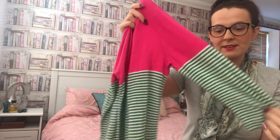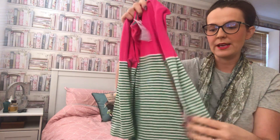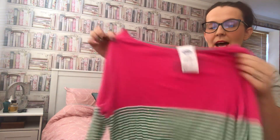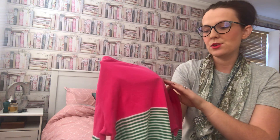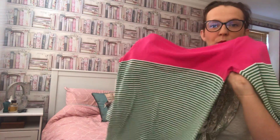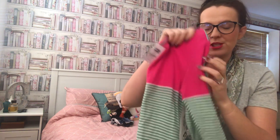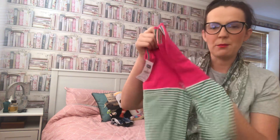I absolutely love Jewels as a brand, so I was more than happy to find this. It's a fuchsia pink top with green and cream stripes and three-quarter sleeves — I absolutely love it. It should have been two pounds eighty but it was on the pound rack. It's just nice to put on with some jeans and a body warmer for an autumn walk, and I got it for a pound.